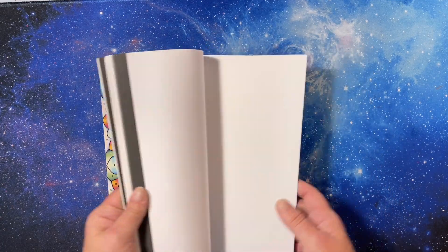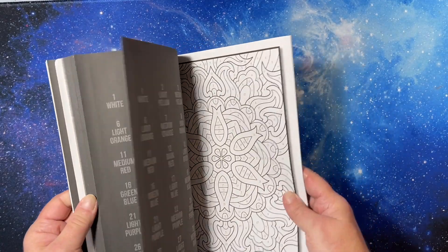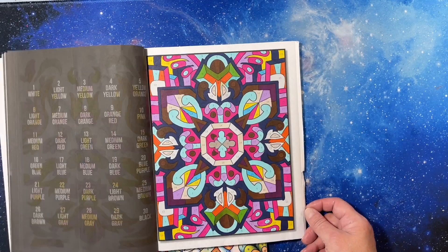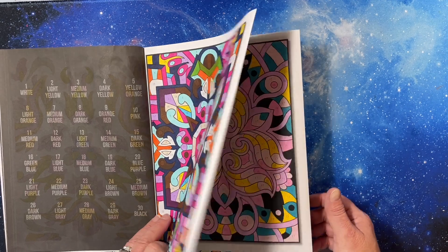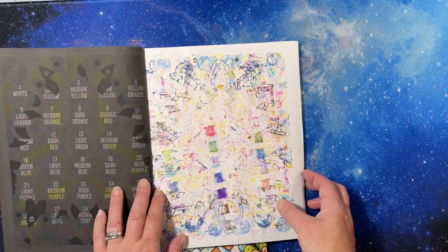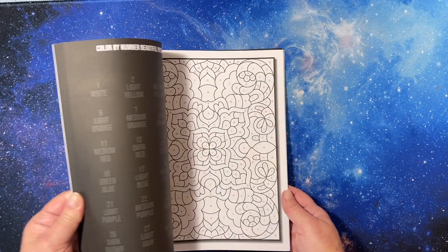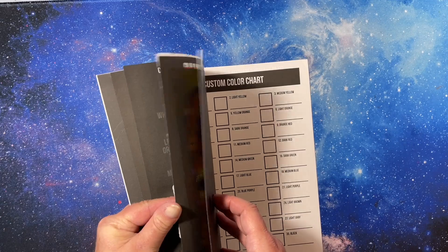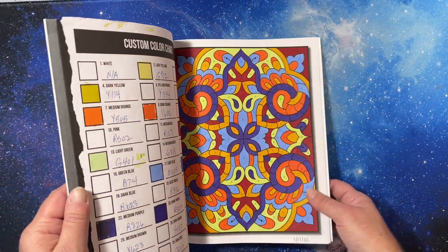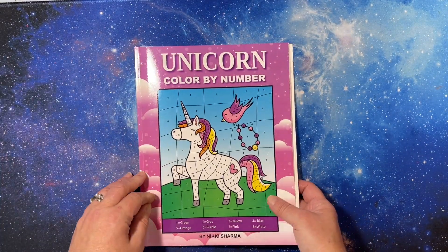Then I have my two Jade Summer color by numbers - they're both pattern books. The very first one was Color by Number Patterns and everyone hated the palette - it was very browntastic. One and another were random marker challenges. Beautiful Patterns Color by Number was their second one. I kind of like how I did that one - I put gel pen on it. The palette is the same but I think they distributed the colors a little better.